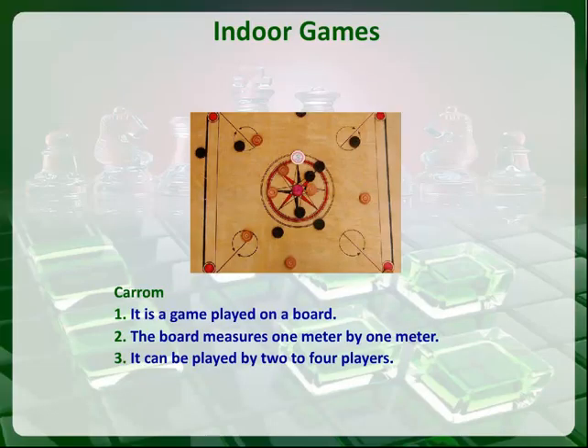Carom. It is a game played on a board. The board measures one meter by one meter. It can be played by two to four players.